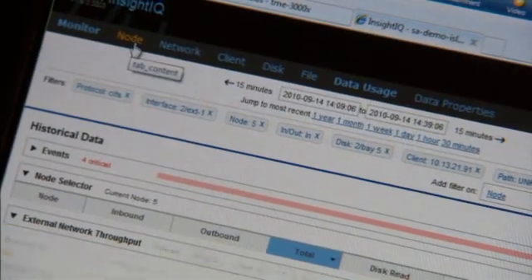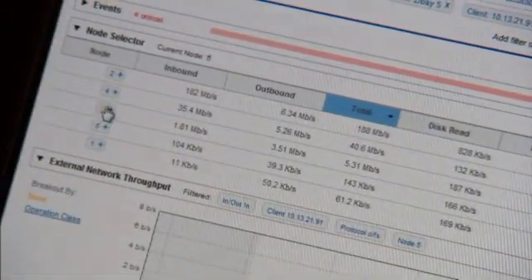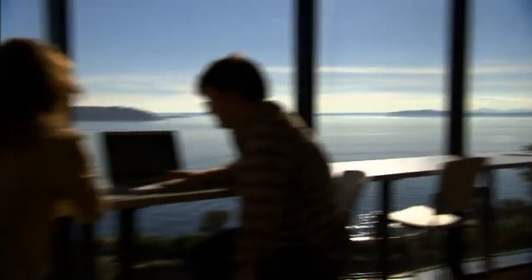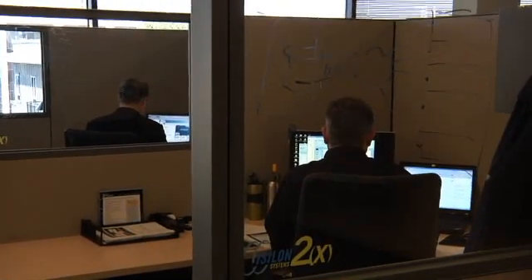When you add a new node into the system, OneFS knows there's more capacity available. It can in the background move that data to that new node's drives, and do so in a way that the clients have no idea — they simply see more space. We can do so in a way where the impact on clients is minimized, scheduled, or mitigated.